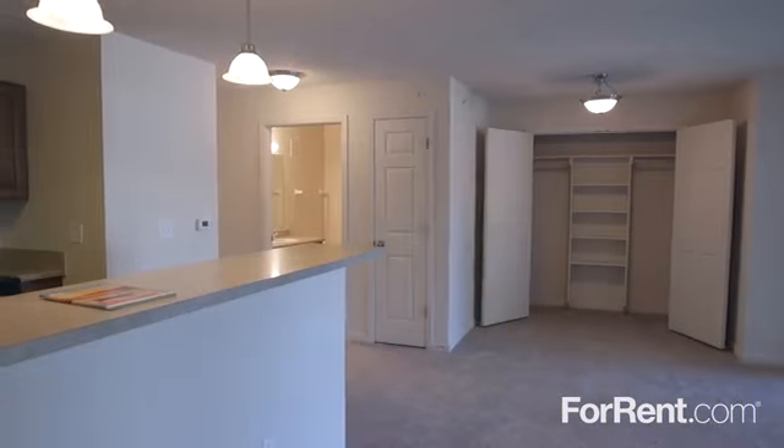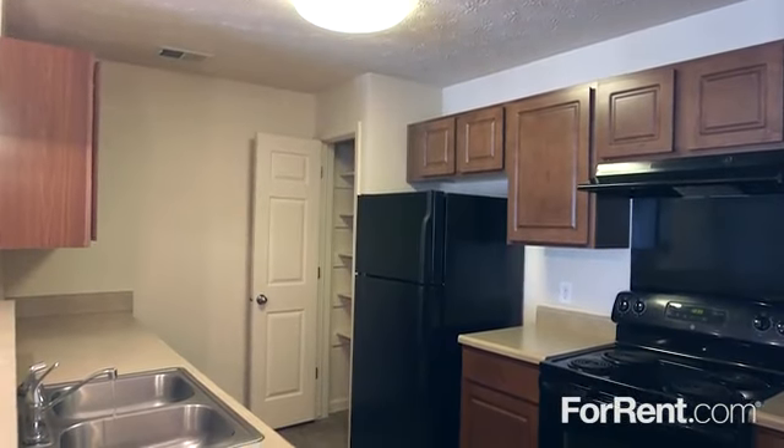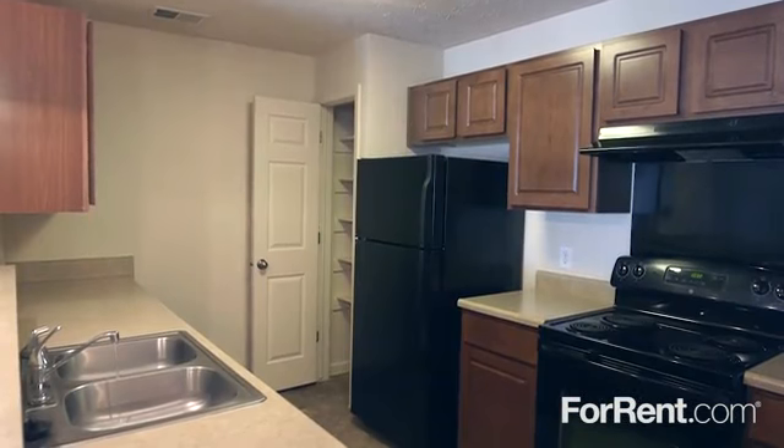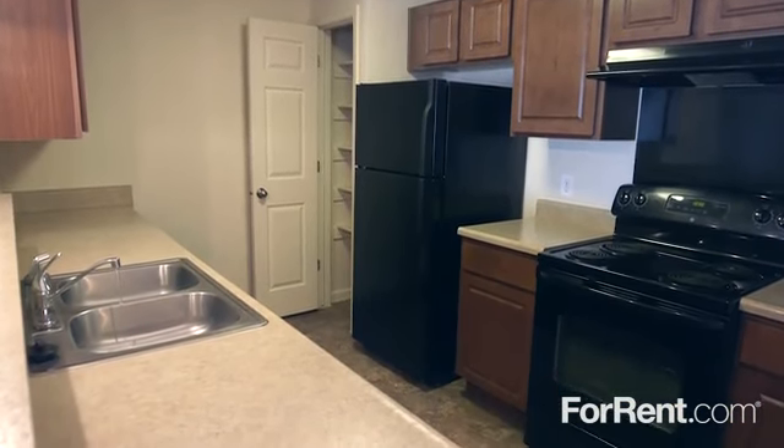Pendant lighting adds a custom feel to the dining area, and the kitchen features a breakfast bar for additional seating, gorgeous cabinets and countertops, a modern appliance package, and a pantry for storage.